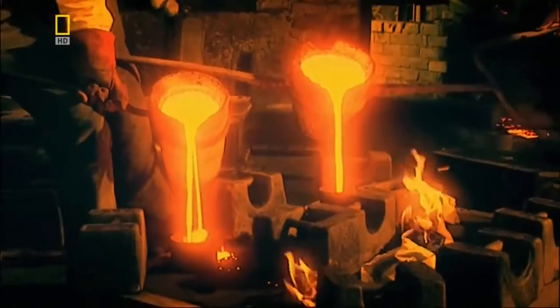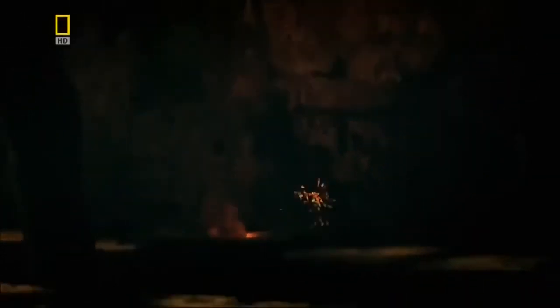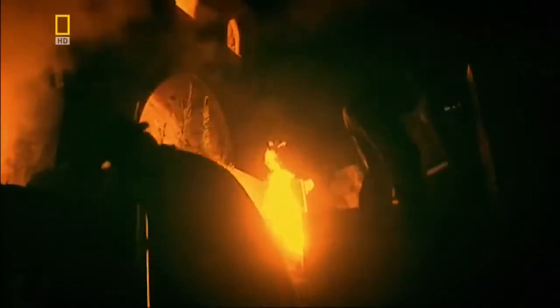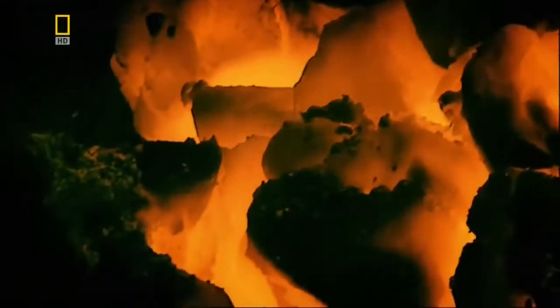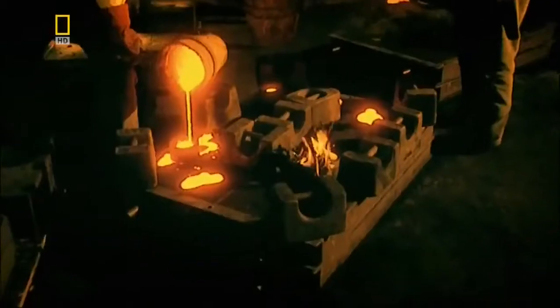But at this time, cast iron is unsuitable for bridge building. The coke that fuels the furnaces contains impurities that make the iron too brittle. Then, at an iron foundry in the county of Shropshire, workers discover that the local coke is wonderfully pure. This produces an iron as strong as it is versatile.